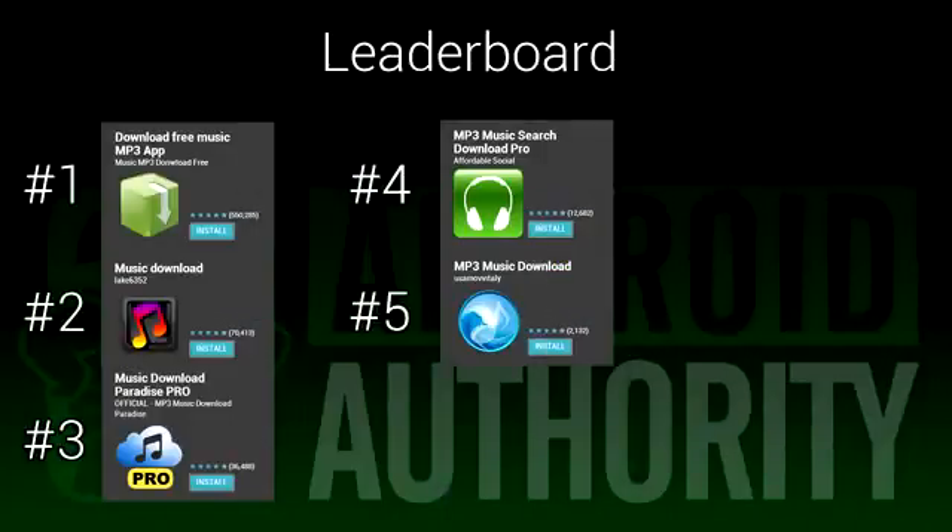If you take a look at our leaderboard, you can see how all these apps stack up against one another. These are based on how you, the people, have rated them, and as always, there is no bias on our part. If you want to check them out, there are links in the video description. Also, keep in mind that there are a lot of excellent MP3 stores and streaming services that let you download music for offline listening — Google Play Music, Spotify, Amazon MP3, and even music bought on iTunes do work on Android. While these are the recommended ways to download music, we thought we'd do a different kind of music downloading list.